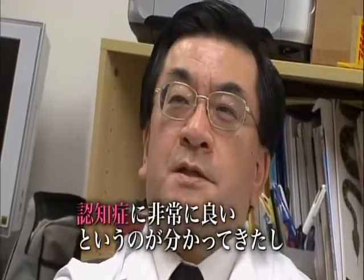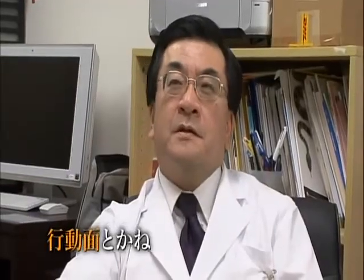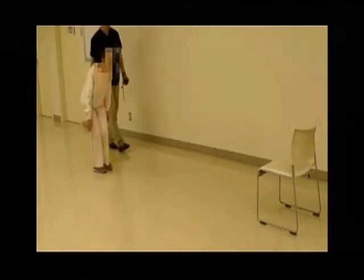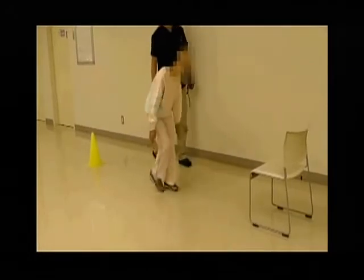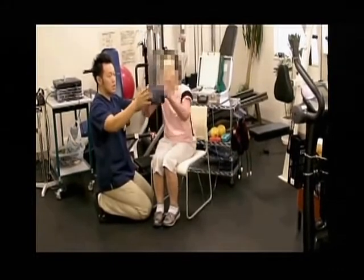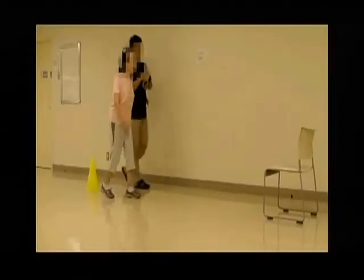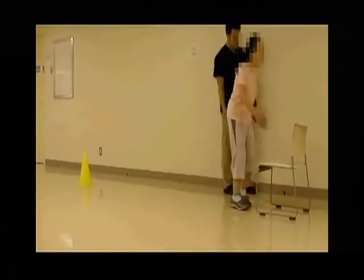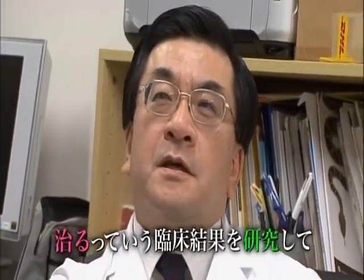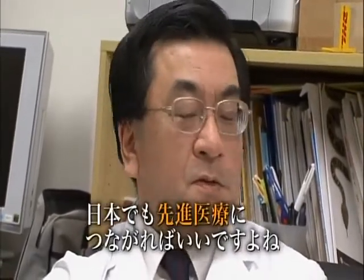We now know that it helps people with dementia — particularly with their motor behavior. This is a 78-year-old patient suffering from dementia. Her symptoms had progressed and she was having difficulty walking as her knees and back were bent. But when she went through a rehab program with Kaatsu training for two months, as you can see, her symptoms improved enormously. There are many cases similar to hers. It would be great if we were able to collect more evidence and further our research, and hopefully lead to advanced medical treatment in Japan.